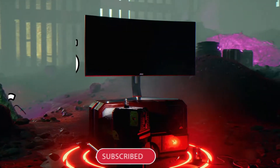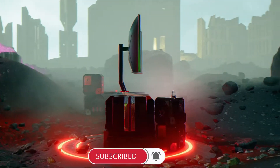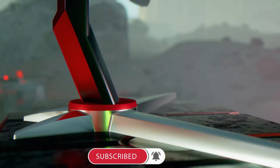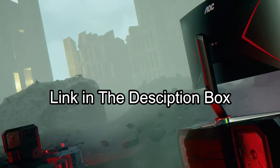Hi guys, today's video is about the best 5 curved monitors available in the market. If you want to know the price and more information about the products mentioned in this video, you may check the link in the description box below.